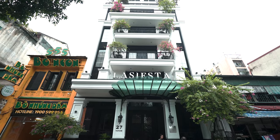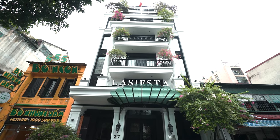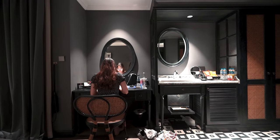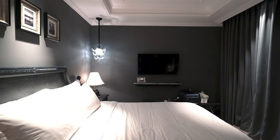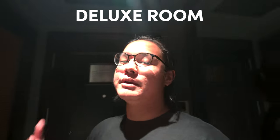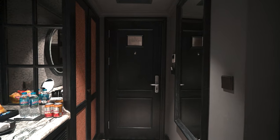So without further ado, let's begin this hotel review. Let's begin the first of the two rooms we'll be reviewing at La Siesta Premium — the deluxe room. As you step into the room, on your right will be the wardrobe and it has this rattan design.